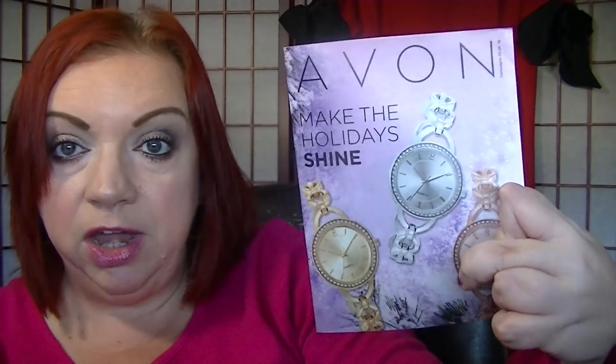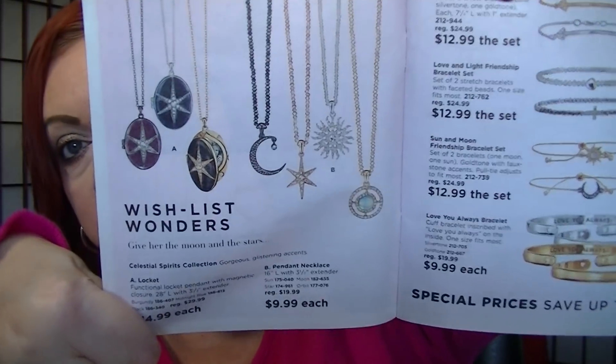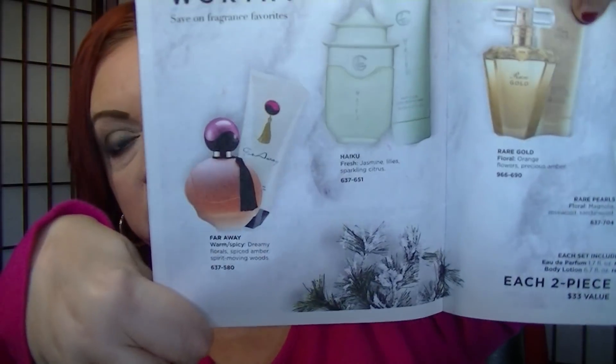Now we're moving over to the Make the Holidays Shine flyer — the one with the watches on the front. I wanted to mention the Celestial Jewelry items, which I thought were really pretty. A lot of people liked those quite a bit. They are on pages 4 through 7, all under $20. Pages 8 and 9 have the two-piece fragrance sets for $15. And there is also a five-piece fragrance set for $20 in the Far Away brochure.